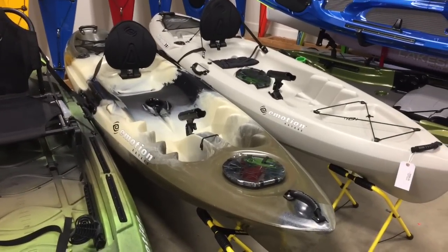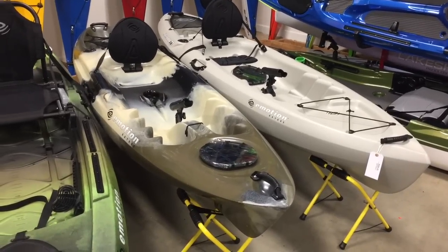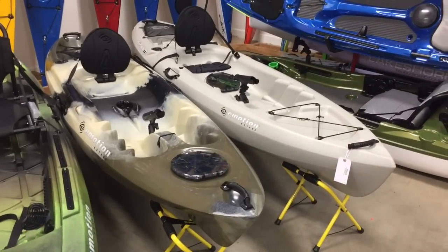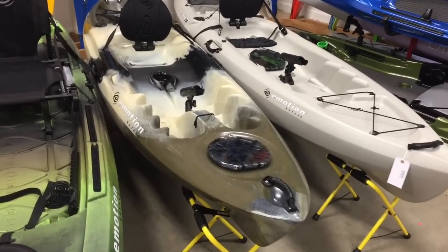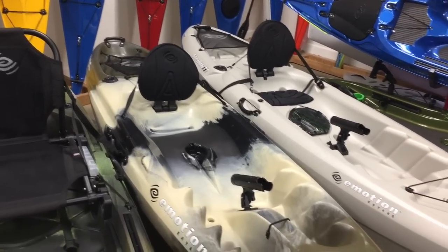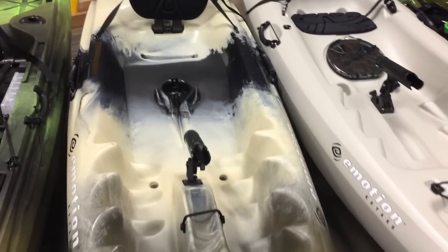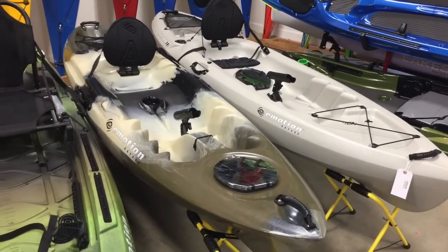The next boat is the Emotion Stealth 10. This boat is roto-molded as opposed to the Stealth 11, which is blow-molded. Roto-molding gives you more consistent plastic and allows for more defined edges, so the Stealth 10, although smaller, is actually a slightly nicer and more rugged paddling kayak. It's been a staple in our lineup for a long time. It has a stern tank well, two rod holders, a front rod holder, molded foot pegs, handles on either side, paddle clips, and front dry storage.